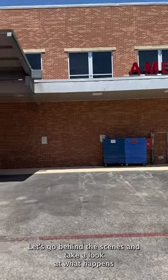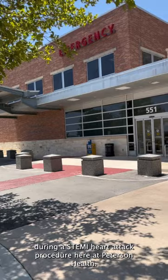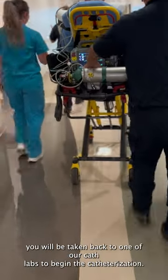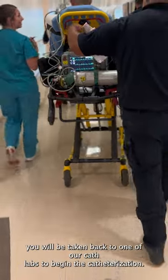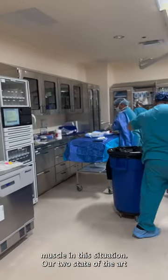Let's go behind the scenes and take a look at what happens during a STEMI heart attack procedure here at Peterson Health. When you arrive to the hospital and a heart attack is confirmed, you will be taken back to one of our cath labs to begin the catheterization. This is a very quick process, as time is heart muscle in this situation.